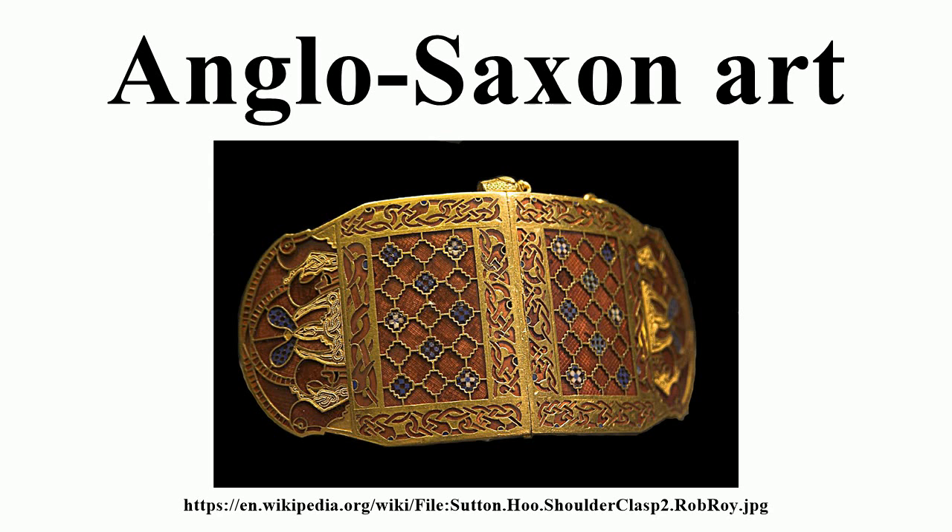There was enormous plundering of Anglo-Saxon churches, monasteries and the possessions of the dispossessed nobility by the Norman rulers in the first decades, as well as the Norsemen before them, and the English Reformation after them, and most survivals were once on the continent. Anglo-Saxon taste favoured brightness and colour, and an effort of the imagination is often needed to see the excavated and worn remains that survive as they once were.